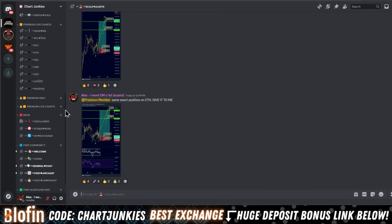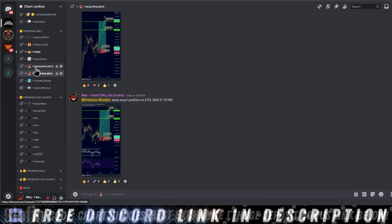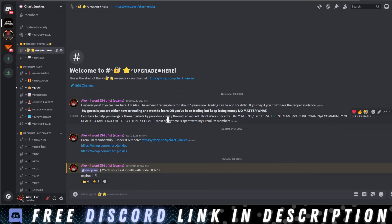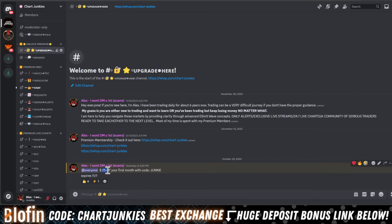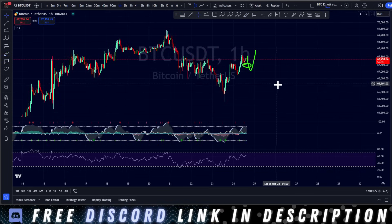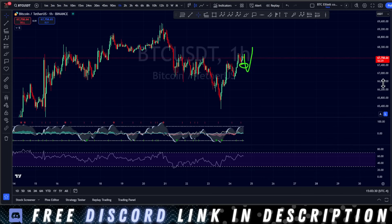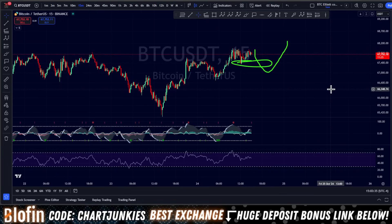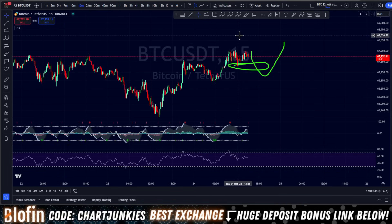If you want access to the premium Discord, I post scalp alerts and swing alerts, we live stream daily, and there are 24/7 live Elliott Wave charts. My indicators and their settings are all included. If you want to give it a try, use the code JUNKIE for $25 off your first month — this code expires at the end of the month. We're assembling a beautiful community and I'm on a mission to make it the best Discord in all of trading. Big things coming.